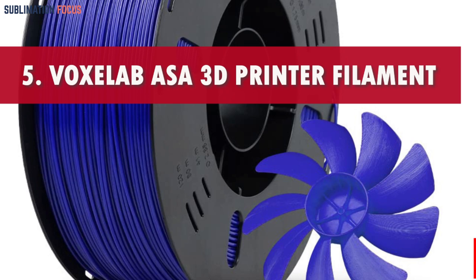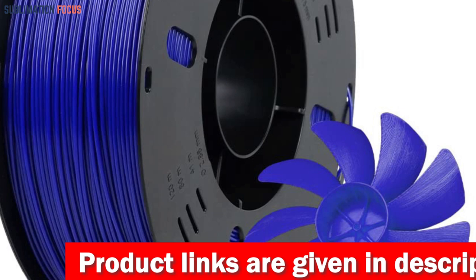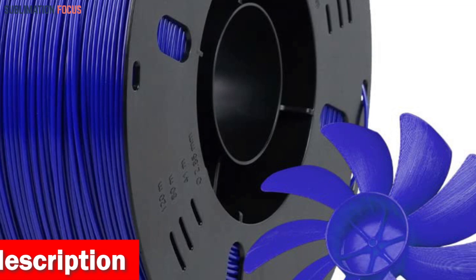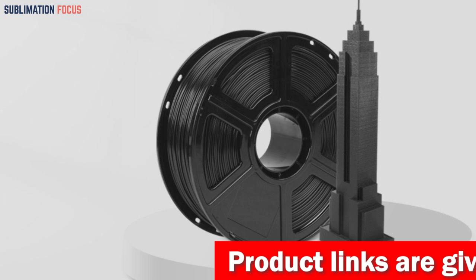Number five is the Voxelab ASA 3D Printer Filament, the ultimate all-in-one solution for 3D car parts enthusiasts seeking durability, precision, and a stunning finish in outdoor projects. This ASA filament is specifically designed to resist environmental stress cracking, ensuring that your prints can withstand even the harshest weather conditions — whether scorching heat, torrential rain, or biting cold — remaining intact and perfectly functional.